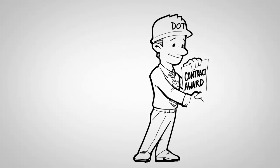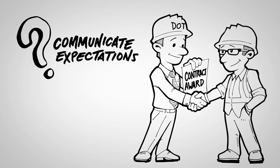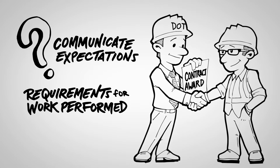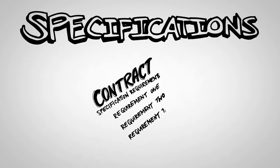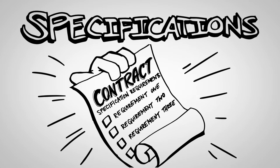So you are letting a contract for a construction project. How do you make sure you communicate your expectations? How do you set the requirements for the work to be performed? That's where specifications come into play. Specifications establish the requirements under which a contractor must deliver the project, enabling all parties to evaluate the degree of conformance.